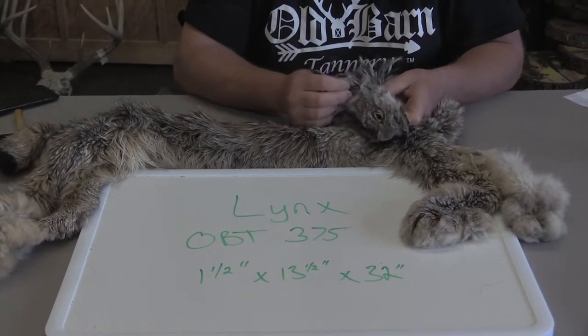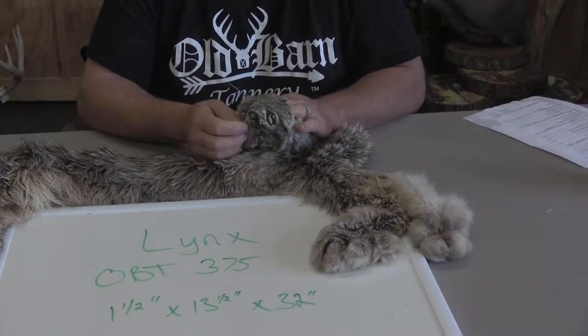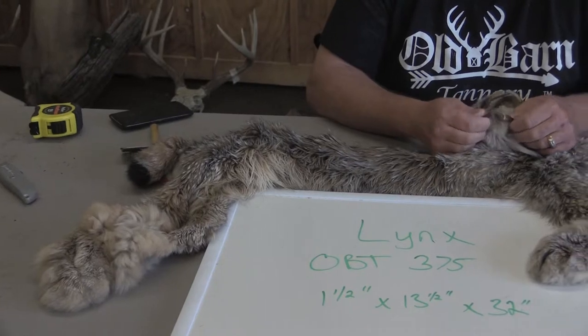This comes off an Ontario trap line. A good friend of mine has a trap line up there and we buy and have an import-export permit. It will come with the appropriate CITES paperwork.